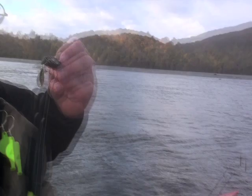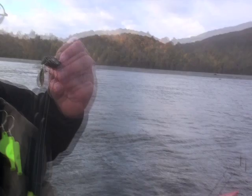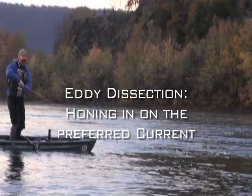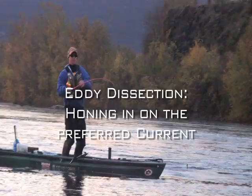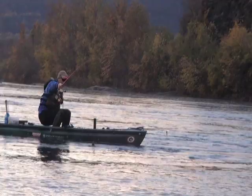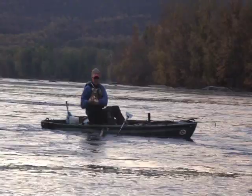Fred catches one too — right up at the top, about three feet from the current break. Right behind it. Looks to be about 15 inches. As river flow fluctuates, smallmouth shift position within the eddies.